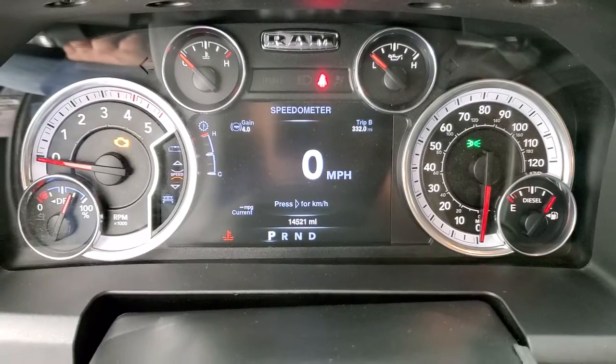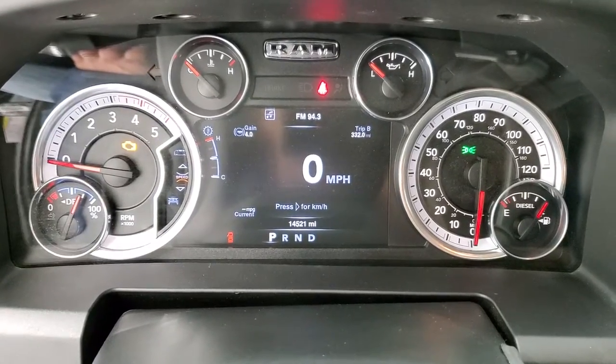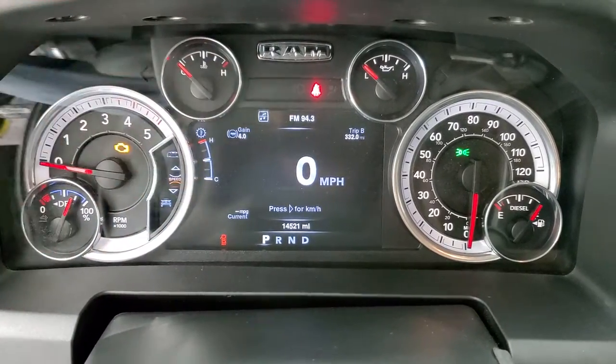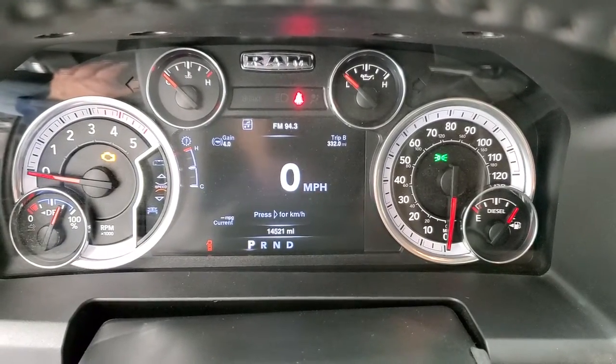This one has 14,521 miles. You get a digital speedometer on the 7-inch LCD display, gain for your trailer brakes, trip, and current miles per gallon. You can change those readout corners to display temperature, time, miles per gallon, and all that good stuff — it's a really nice system.